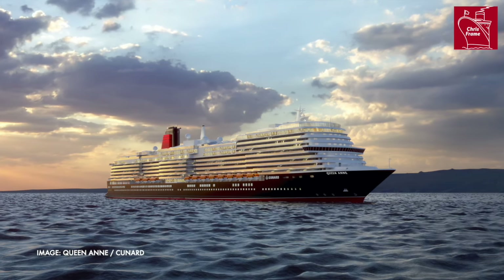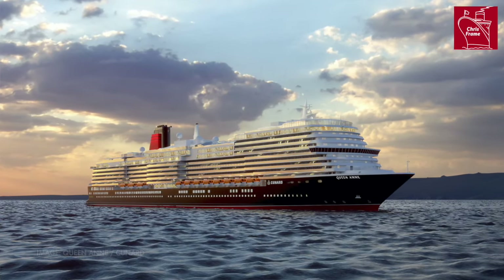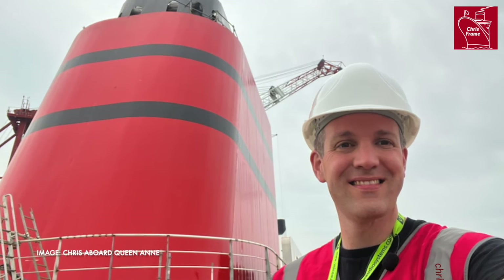Good morning from aboard Queen Victoria. It's Chris Frame here and there's a lot of excitement on board the ship because of the news of Queen Anne completing her sea trials. There are a number of different reasons why ships undertake sea trials. Firstly, it's to ensure that the vessel is able to operate under the specifications of the design agreed in the building contract, and also to prove to the ship owner that the ship builder has completed the ship to those correct specifications and that she's completely operational before she's accepted.